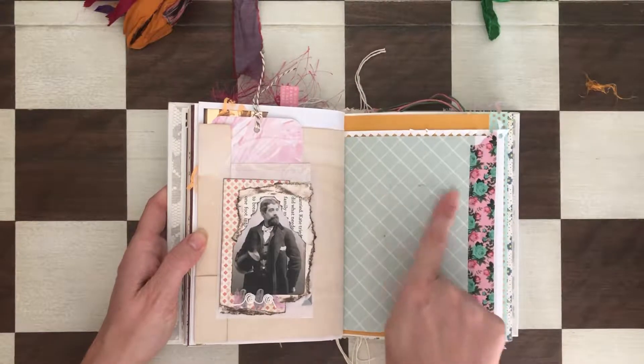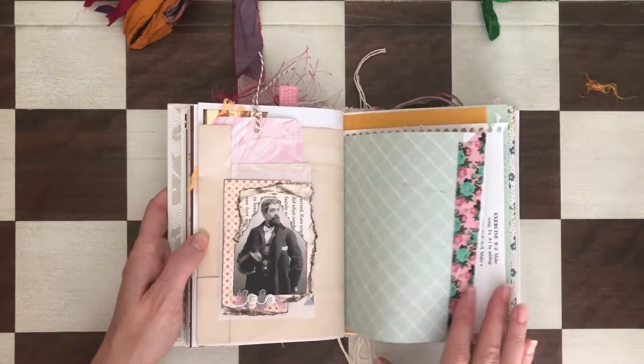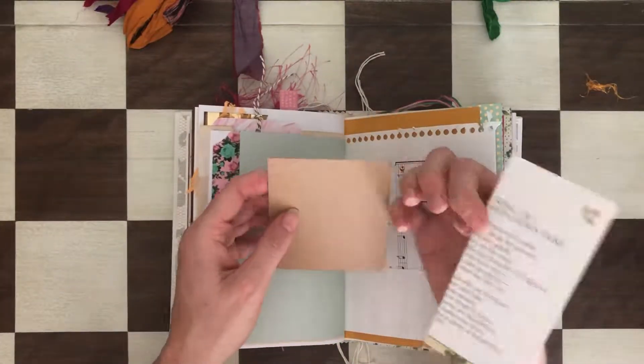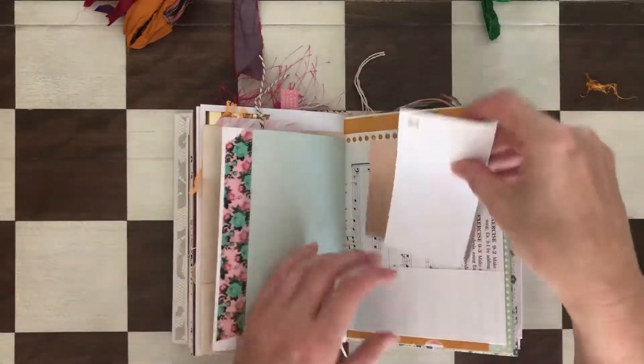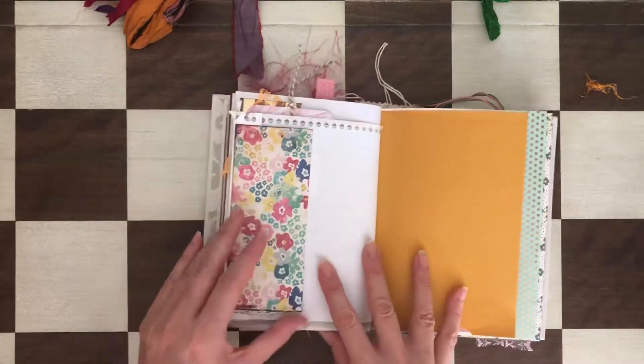There's a tuck spot in a glassine envelope, and behind it is a bigger tuck spot. Some ink got on this side — just so you know. There's washi here, and another tuck spot with a couple of things. You can read about fairies on this side, or use it for descriptions for photos.